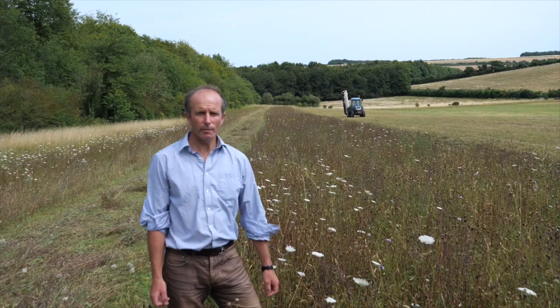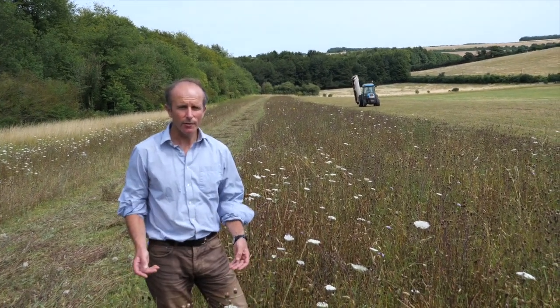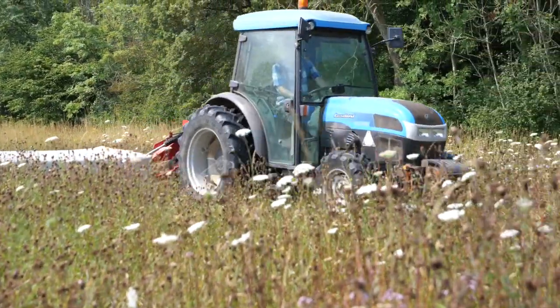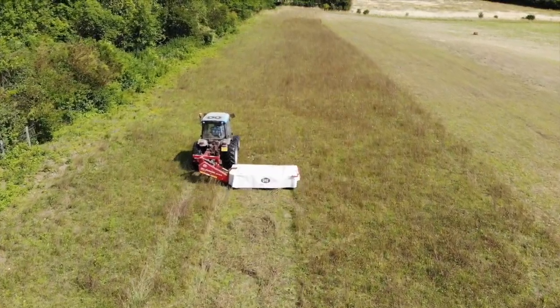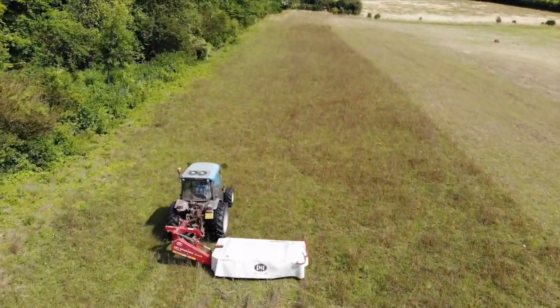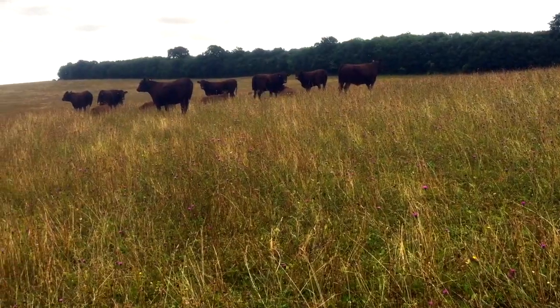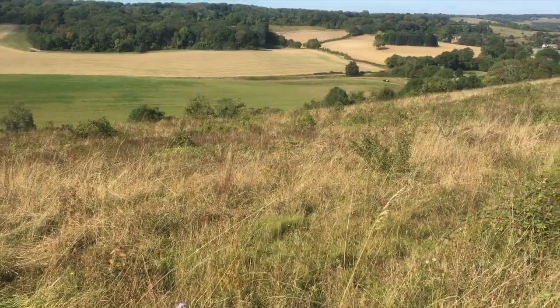Building wildflower diversity in our grasslands is just half the story. The other part is all about building what we call structure — the range of different vegetation heights that wildlife needs. This ranges from hay meadows which are cut in the summer months, through to grazed pastures and areas that are just occasionally grazed to provide herb-rich areas amongst a mosaic of scrub.